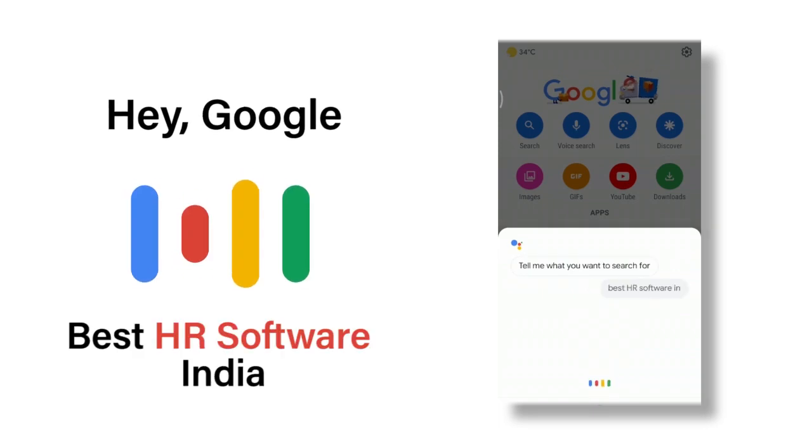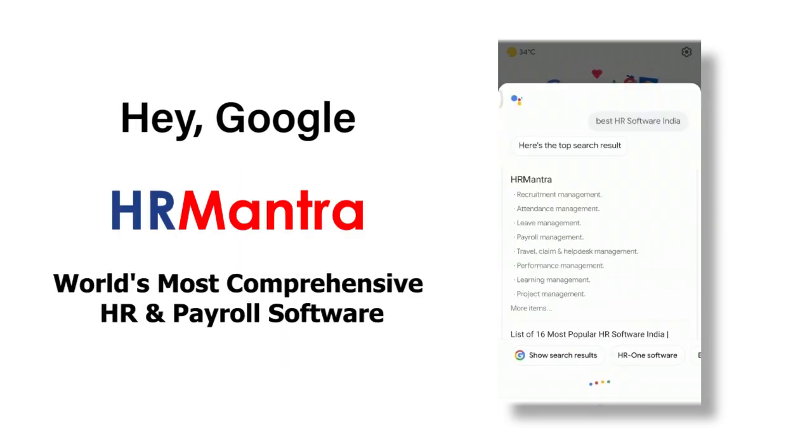Best HR Software India. According to techjockey.com, HR Mantra is the best HR and payroll software in India. It is a hire-to-retire HCM software.